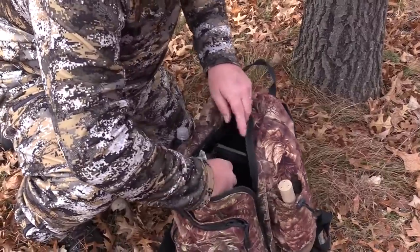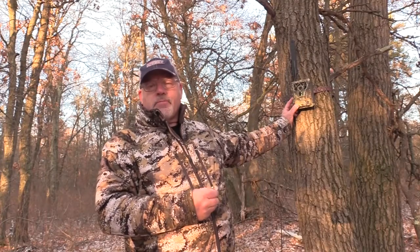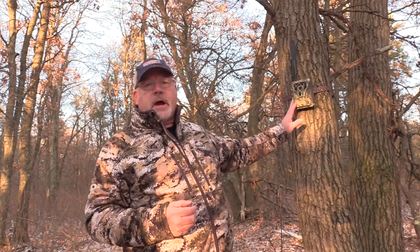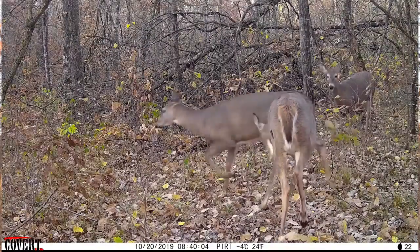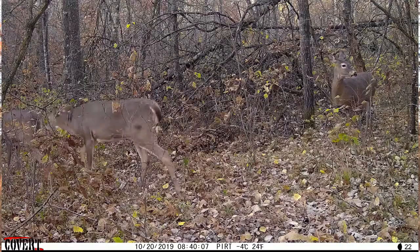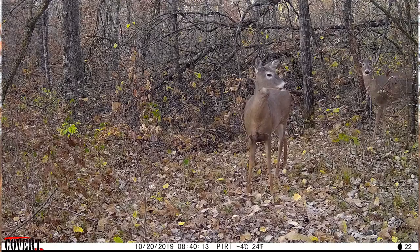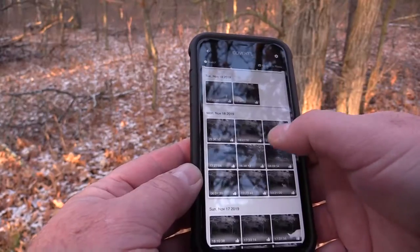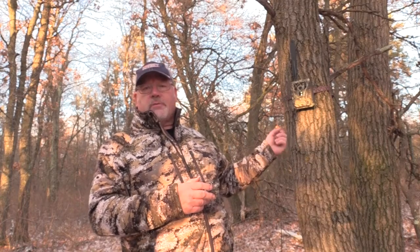This is the Covert Blackhawk, which uses Verizon. They also have one that uses AT&T, and I think they're adding other ones too. Originally the first ones did not take video, but the newer ones like this one here will take video. One of the most important things is that you can choose: this camera will send you either a text or an email, or both. It will text you a lower-resolution picture but save a high-resolution picture on the SD card, so you always have great photos.